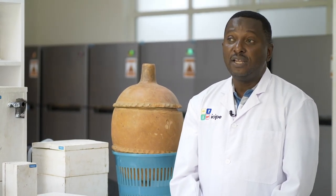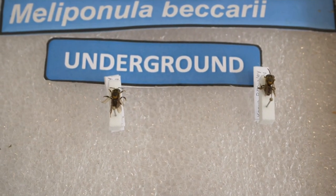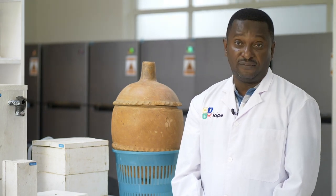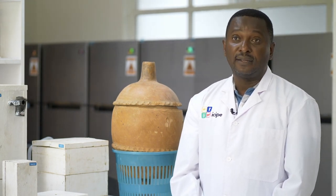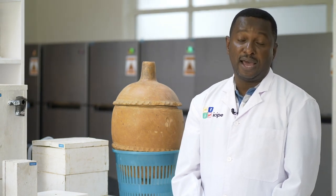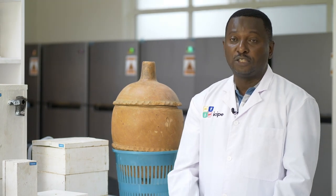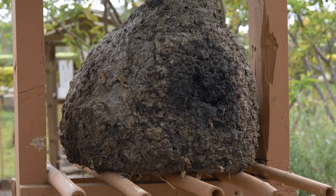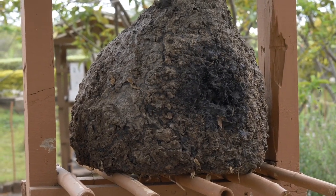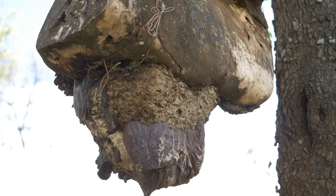Some species only nest on the ground. Among ground-nesting species, some exploit any available cavity underground. But there are species like what we call Plebena armata, which is completely specific — it only exploits cavities found in active termite nests. We therefore believe there must be some interaction going on between this termite species and this bee species.